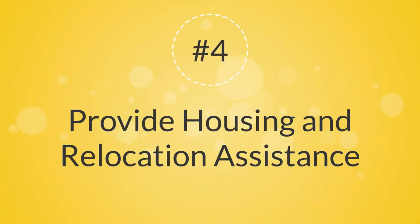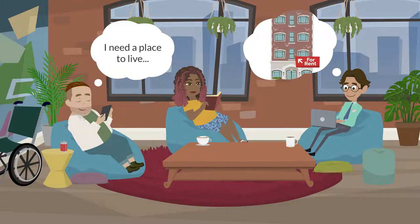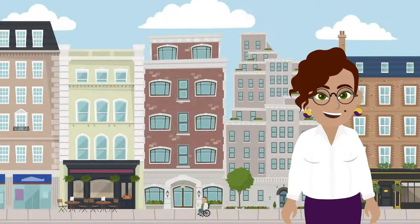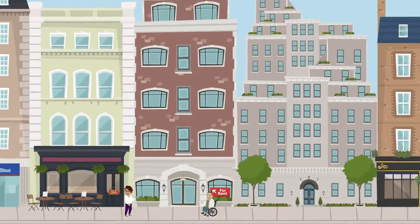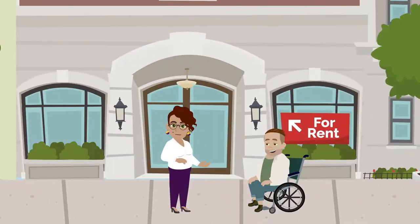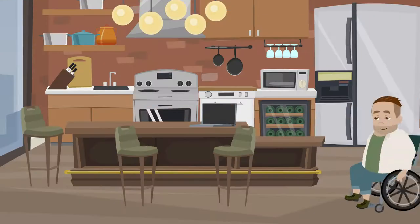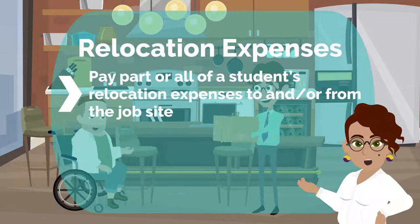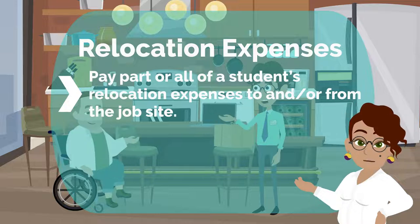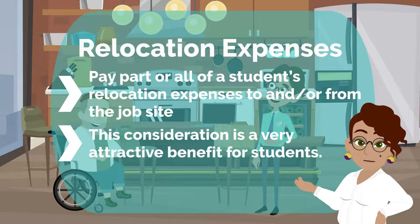4. Provide Housing and Relocation Assistance. Offering any kind of assistance toward housing expenses for students needing to relocate to the job site is a highly valued benefit. Such assistance can include a housing allowance or help in locating affordable short-term housing, either of which will make your internship more competitive for a broader pool of candidates. Many organizations also pay part or all of a student's relocation expenses to and/or from the job site, which is a very attractive benefit for students.